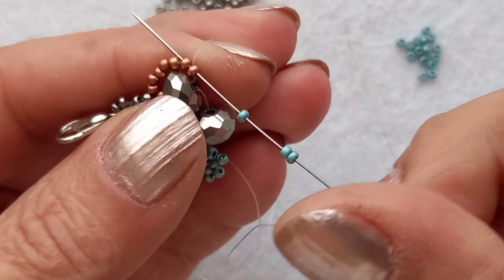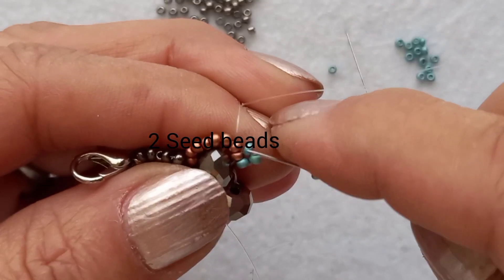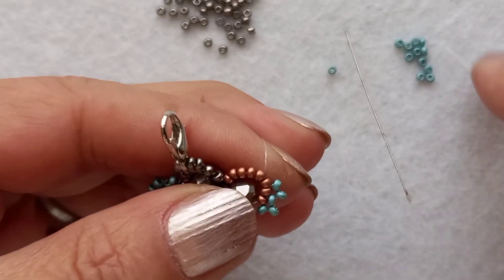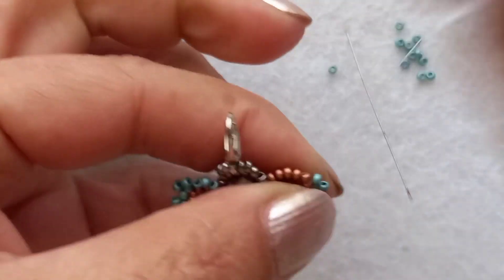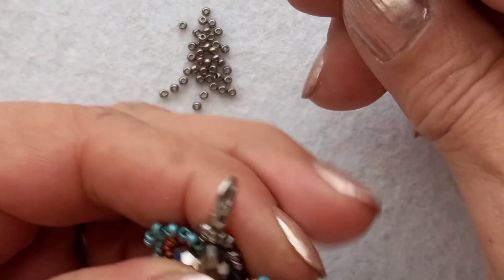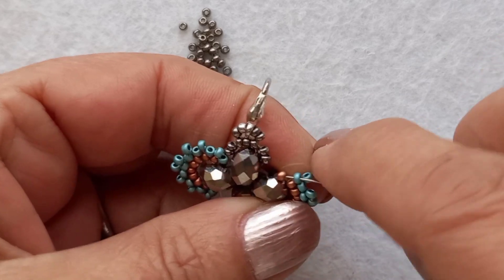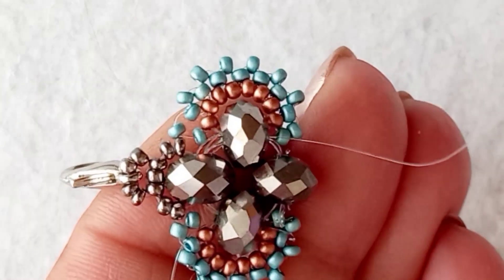Misinamın çıktığı boncuğun gerisinden ve kendinden geçtim. Şimdi 2 adet boncuk aldım. Mavi boncuktan, misinamın boncuğundan ve gelen boncuktan geri taraflarından geçtim. Sıramın sonuna kadar bu şekilde devam edeceğim. Sıramın sonuna geldim. Evet şimdi kristalimin içinden geçtim. Bu bölümde işim bitti.